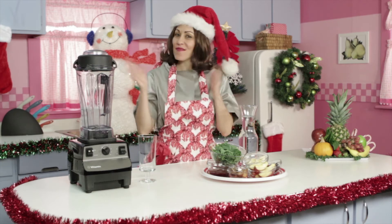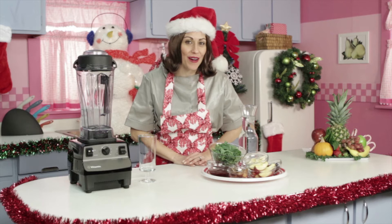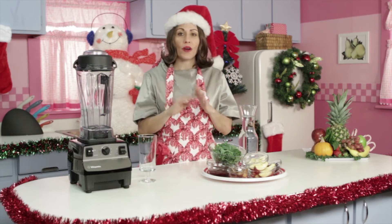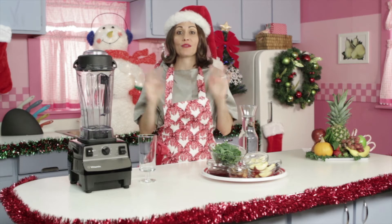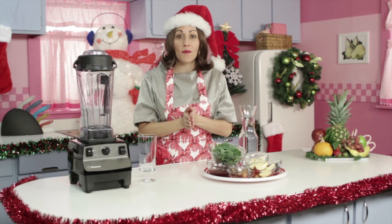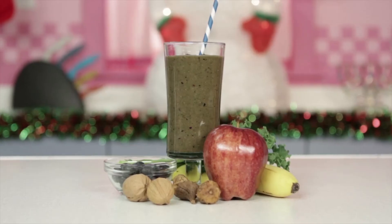Hi, and season's greetings. I'm Carolyn, also known as the Healthy Voyager, and welcome to blendedrecipes.com. This time of year, we're all over the place at crowded malls, crowded airports, and walking through tons of germs. So it's really important to boost our immune systems, and we're going to do that with the Holiday Voyage Vitamin Boost.